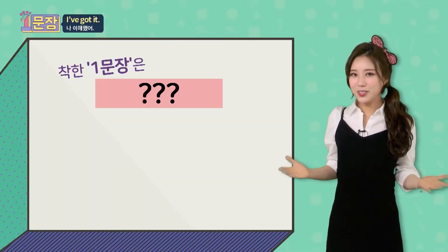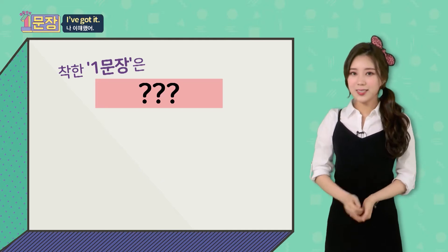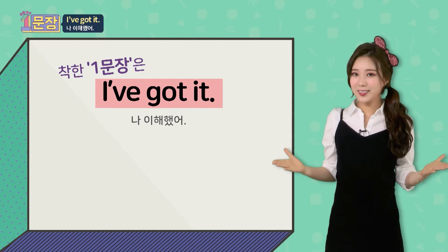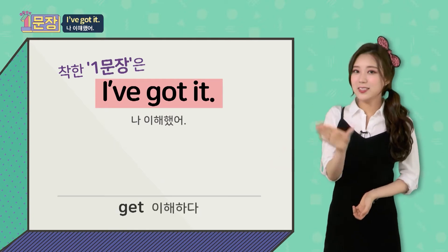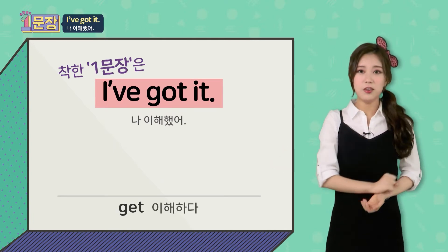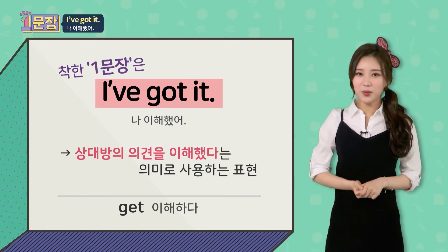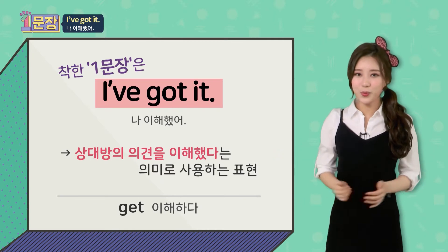상황 잘 보고 오셨나요? 그럼 바로 오늘의 착한 한 문장을 공개하겠습니다. 바로 'I've got it'인데요, 'got'에는 이해하다 라는 뜻이 있거든요. 그래서 '나 이해했어'라는 의미가 되는 거죠. 상황 속에서 어떻게 쓰였는지 다시 한번 보고 올게요.